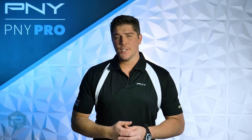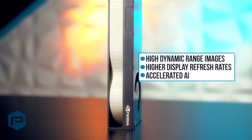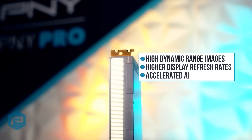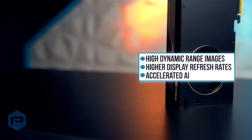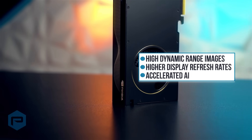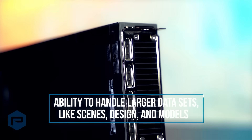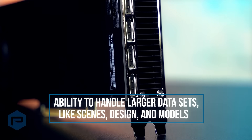The RTX A6000 also provides high-dynamic-range images for enhanced imaging and photo-realistic rendering. Higher display refresh rates, which provide smoother motion, and accelerated AI, helping the computer handle a variety of complex tasks. Double the GPU memory capacity, offering the ability to handle larger datasets like scenes, designs, and models.